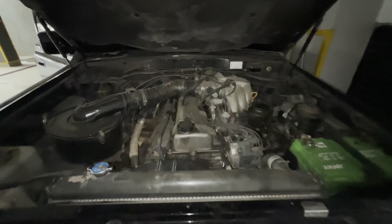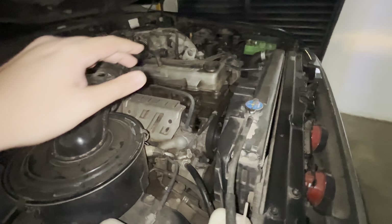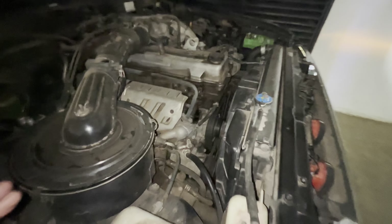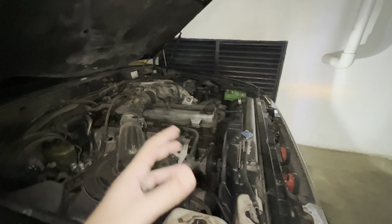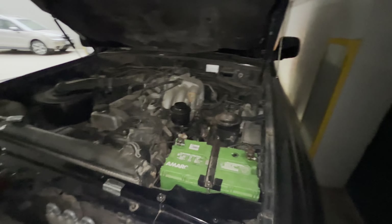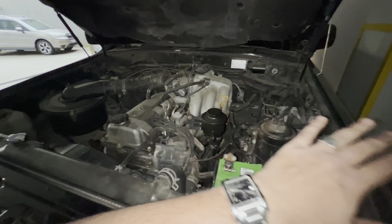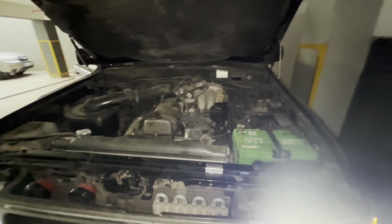The 1FZ-FE — this is our power plant, the 4.5-liter inline-6 petrol. I'm going to get it cleaned up. There is a bit of oil collection on the engine, but it's nothing too significant and I'm not particularly losing oil — the dipstick is still plenty full. I will get this engine cleaned up in one of the upcoming episodes so we can baseline it again. But all in all, it's performing okay for now.